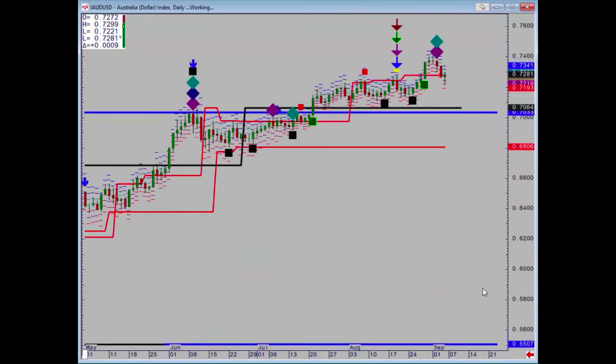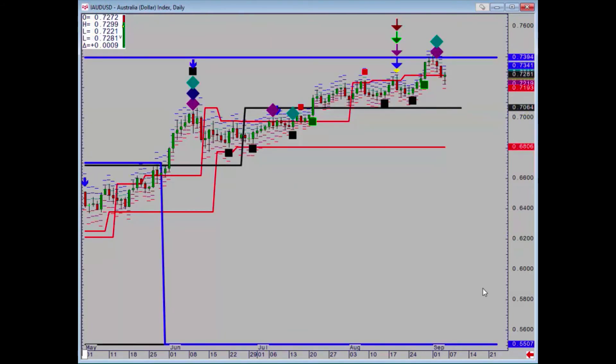Aussie dollar — big things on the Aussie dollar. We finally hit that major monthly target at 73.94 and immediately came off. Support is distant at 70.64. We have to make a daily close above that 73.94 point to turn the market positive once more.